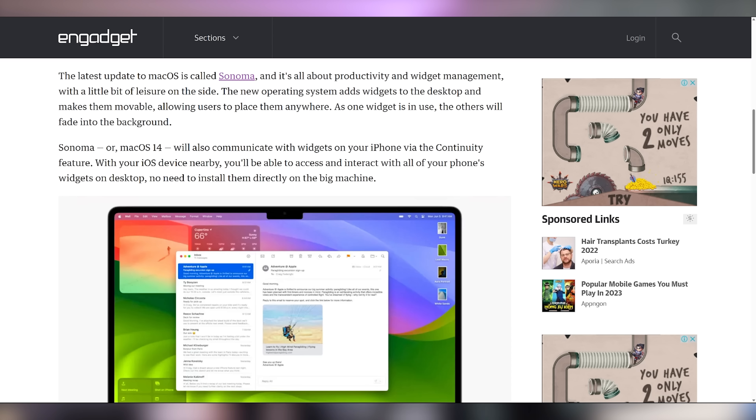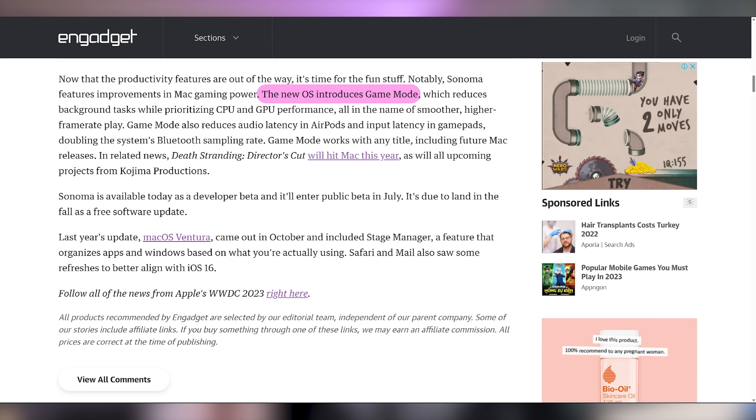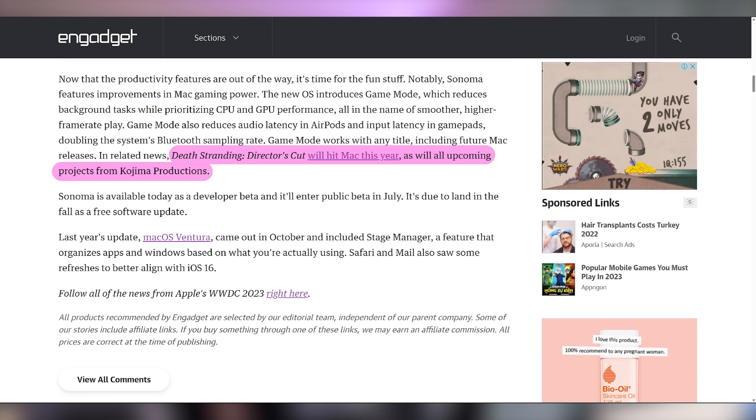The thing probably everybody here is most concerned with is the game mode they announced — because for the first time ever, when you're playing a video game on macOS, it will prioritize the CPU and GPU for the game. A lot of the iOS 17 stuff felt like things you should have had years ago, and game mode feels exactly like that too — obvious, why wasn't macOS already doing it? They did have Hideo Kojima on hand to talk about bringing Death Stranding Director's Cut to macOS later this year. They also announced that Metal 3 will have a new API for porting games — something that took months previously can now be done in days.